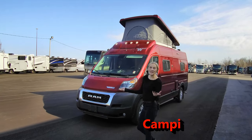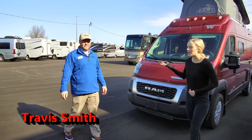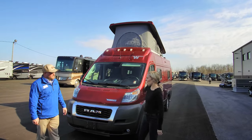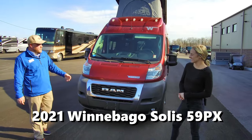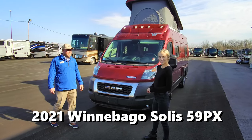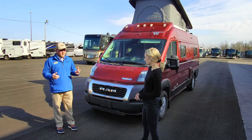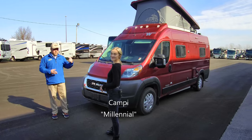It's Campy. I am here at Mount Comfort RV, and we are with Travis today. Travis, what are we looking at? So this is a 2021 Winnebago Solus 59PX — the model of the Class B van. Very popular. You might have heard of van life — big movement right now. With the explosion of the RV industry, van life has been huge, especially amongst millennials.